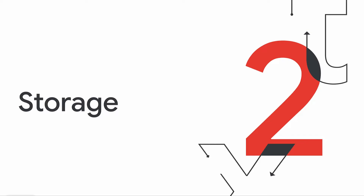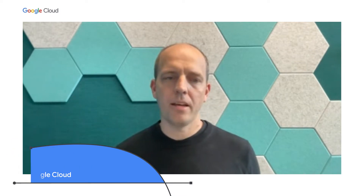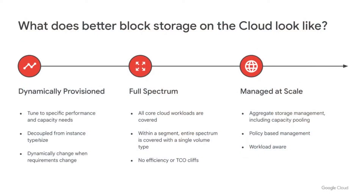Thanks so much, Chelsea. Happy to be here. Over the years, we've launched a lot of performance and feature improvements to persistent disk. And while we're happy with where we're going with persistent disk, we've also taken the time to step back and think about what block storage on the cloud ideally looks like. From customer conversations, three areas quickly crystallized. Ideally, block storage should be dynamically provisioned, tuned to specific performance and capacity needs, and decoupled from instance type and size. Customers should be able to dynamically change performance when requirements change. Block storage should also be full spectrum, covering all core cloud workloads without efficiency or TCO cliffs. And finally, block storage should be managed at scale, with aggregate storage management including capacity pooling and policy-based management — ideally with workload awareness, allowing you to set performance requirements in the workload's context rather than tactically at the disk level.